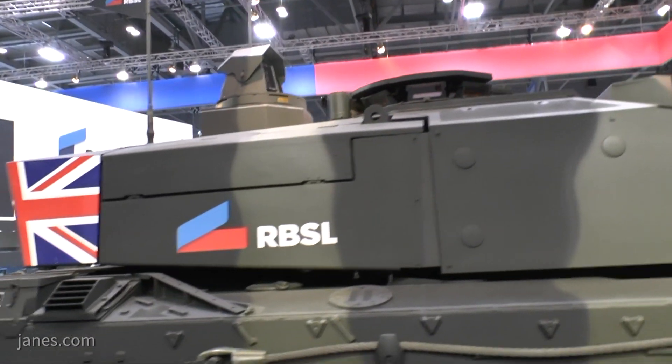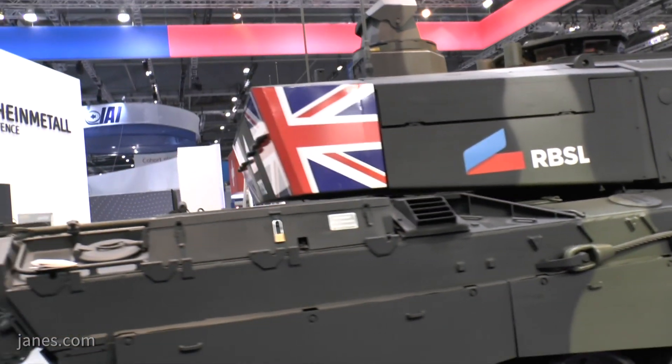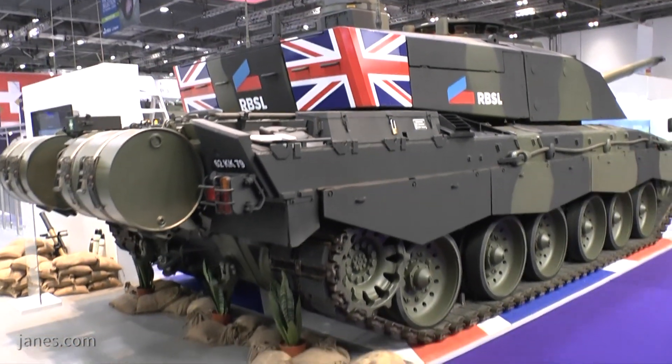Ultimately, the requirement for an improved main battle tank in the UK is an essential and pivotal one. It is hoped that a decision will be reached shortly.